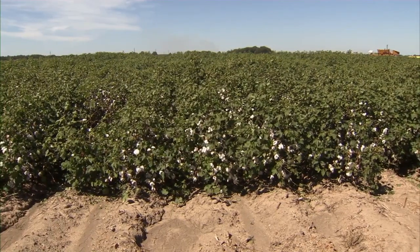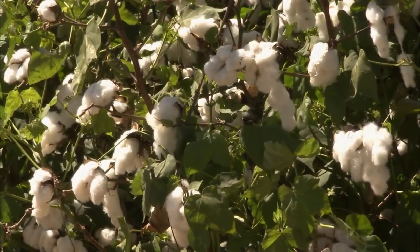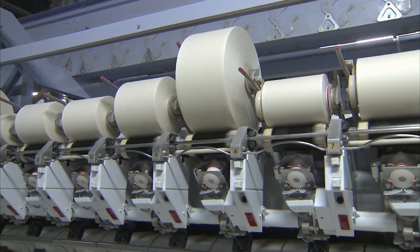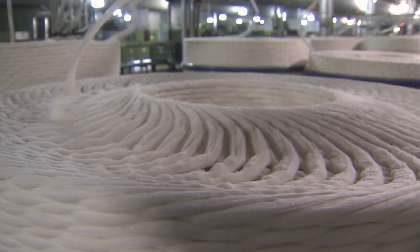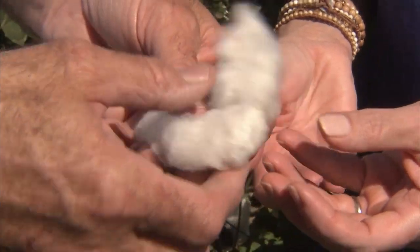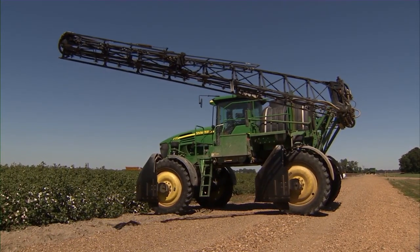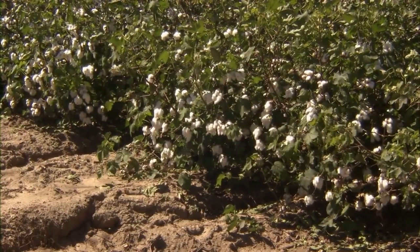Texas leads the nation in cotton production and raises the lion's share of organic cotton grown in America. That share has grown in recent years thanks to higher prices for the organic fibers. Consumers prefer the feel that organic fibers deliver in clothing, and they like products raised without the use of chemicals. But forgoing chemical herbicides to control weeds has been a challenge, along with protecting the soil for future crops.